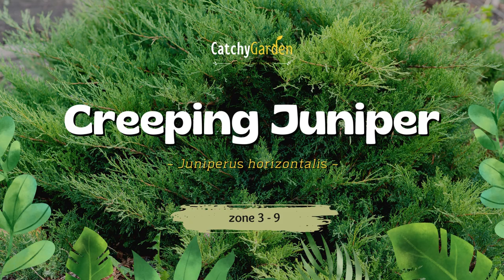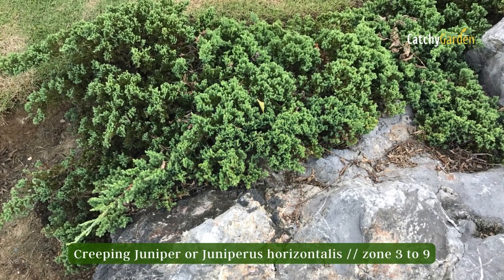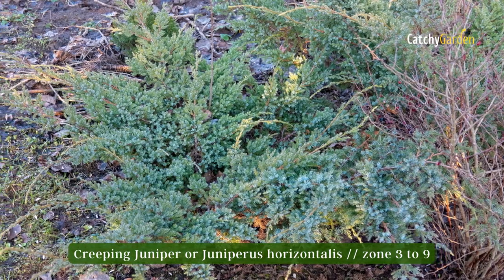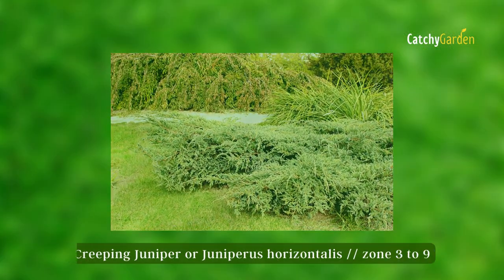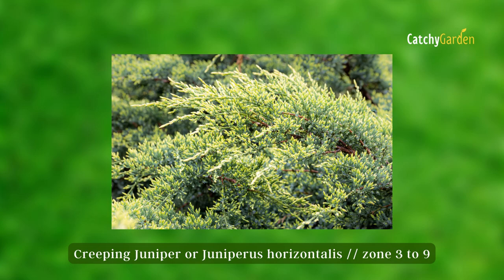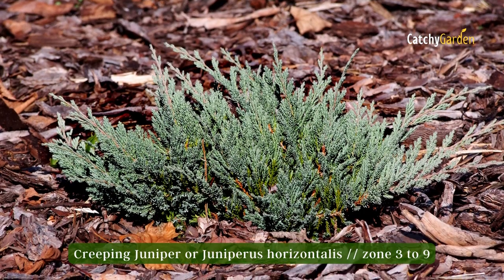Number 2: Creeping Juniper. Several different sizes and shapes of this evergreen can be found. Once established, it can withstand everything, including poor soil and drought. Creeping Junipers create a dense mat that prevents weed growth, thanks to their horizontally spreading branches. It does well in bright light. The hardiness zone range for the Creeping Juniper is from 3 to 9.